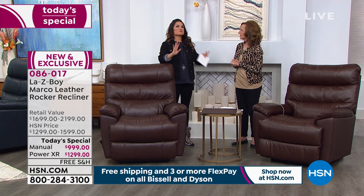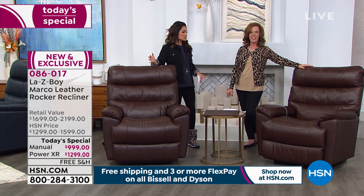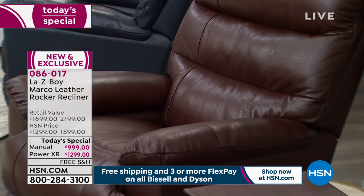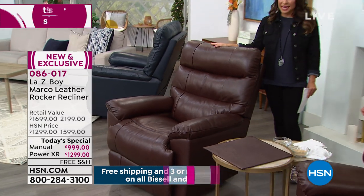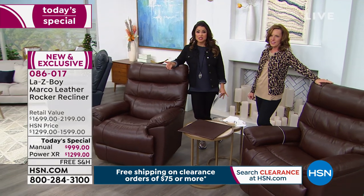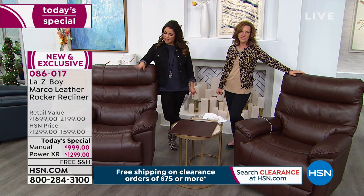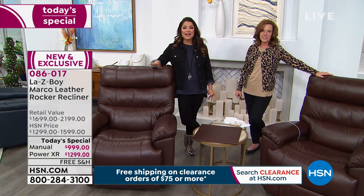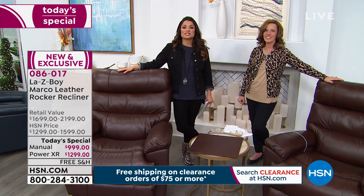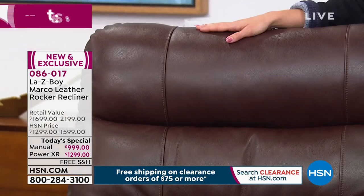If you're watching and thinking, 'This is it, I'm treating myself,' or maybe it's a gift for someone in your home — this is a Today Special, which means it's a 24-hour sale. The first Today Special we have ever done with Lazy Boy, and the first time in HSN's history we have brought you a genuine leather recliner. It does end at midnight tonight, so if you're watching, decide which color speaks to you.